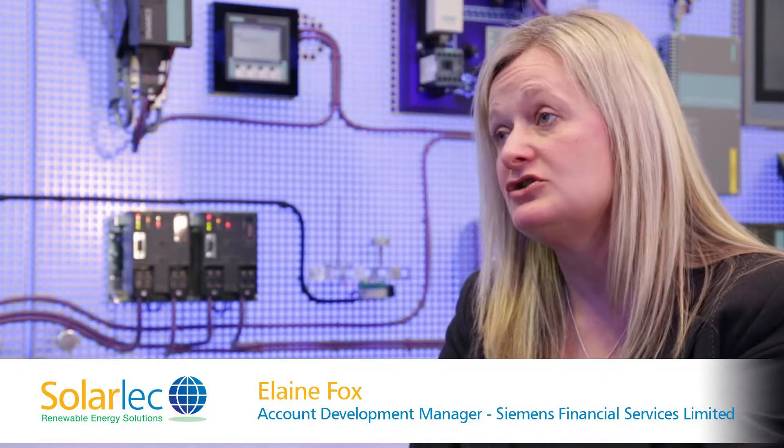The role of Siemens Financial Services within the project was to work closely with Solalec to provide a funding solution which is easy, affordable, flexible, and most of all effective — and that's what we did.